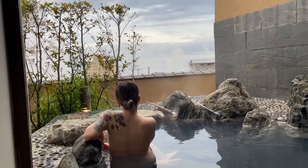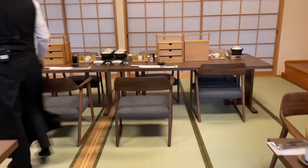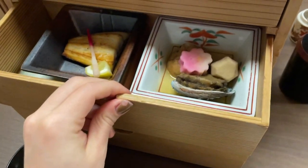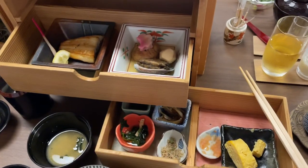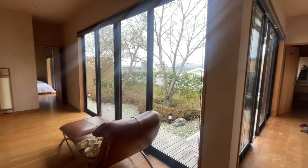When staying at the ryokan, I really loved starting my day with a morning dip in the onsen — a very zen way to begin. The breakfast included a wide assortment of Japanese breakfast items, from grilled fish and miso soup to abalone and many other delicacies, all served in their own little separate bowls and plates. After breakfast, it was time to say goodbye to our lovely ryokan villa.